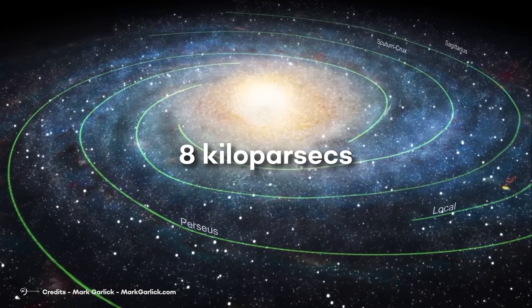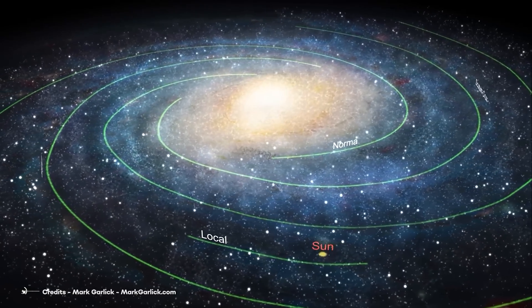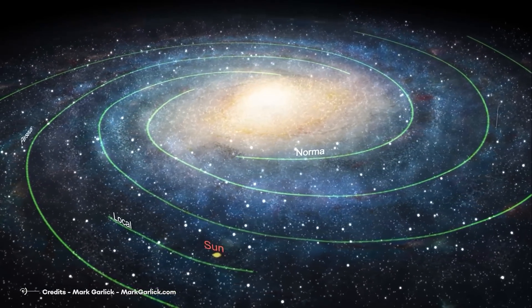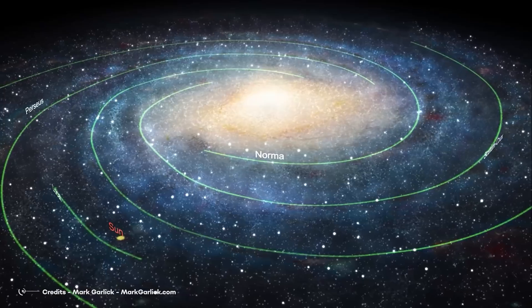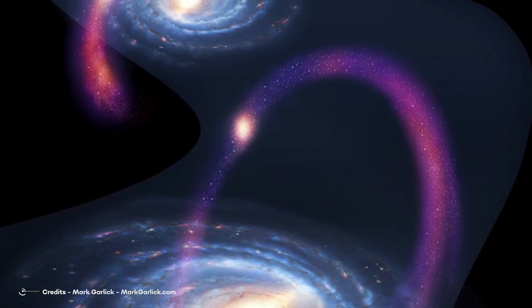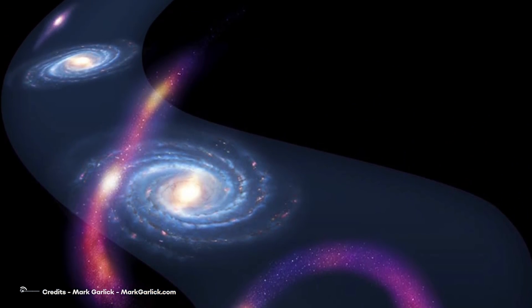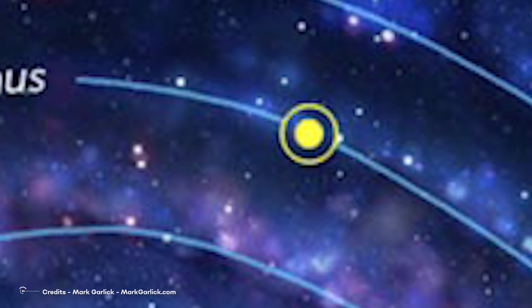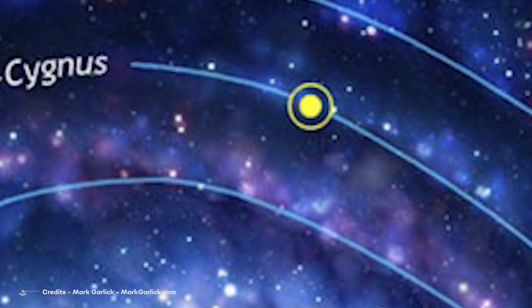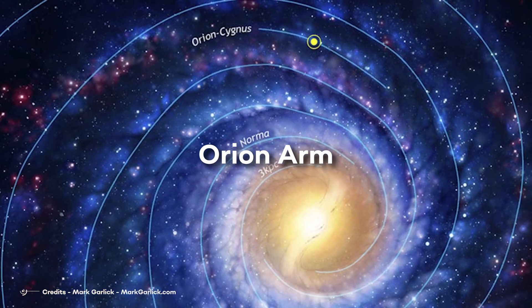Our distance from the galactic center is about 8 kiloparsecs — a huge distance compared to what we're used to, but still very small relative to the large-scale structure of the universe. The measuring unit for distances between galaxies is the megaparsec, which corresponds to 10 to the sixth parsecs. 8 kpc corresponds to about one-third the distance from the center of the Milky Way to its outer edges, and the Sun is located in a smaller spiral arm between two large arms, called the Orion arm.